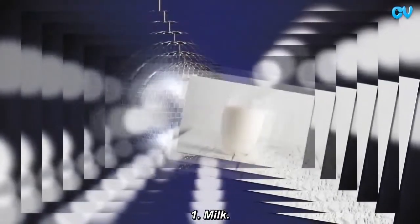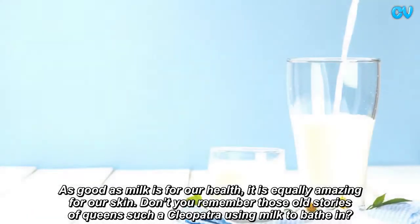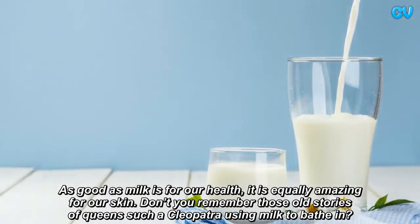Milk. As good as milk is for our health, it is equally amazing for our skin.